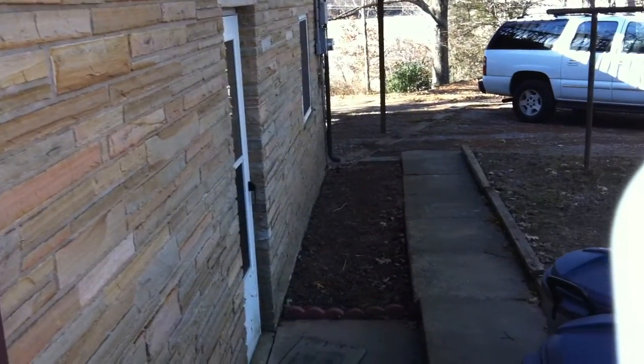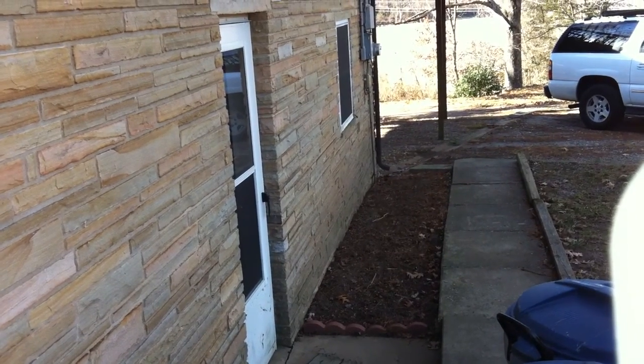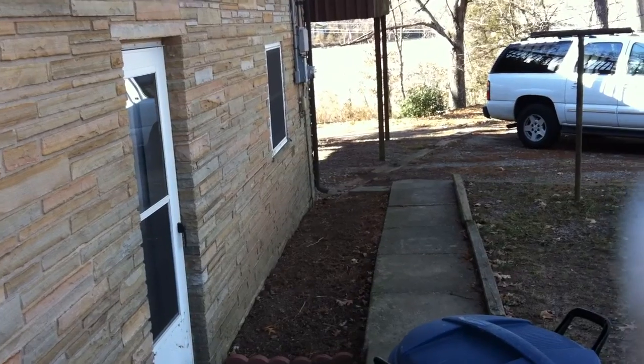This is the back of the house. The sun's bright today and there's a side entry. Now I'm going to turn this off and restart it when I visit with the homeowner.